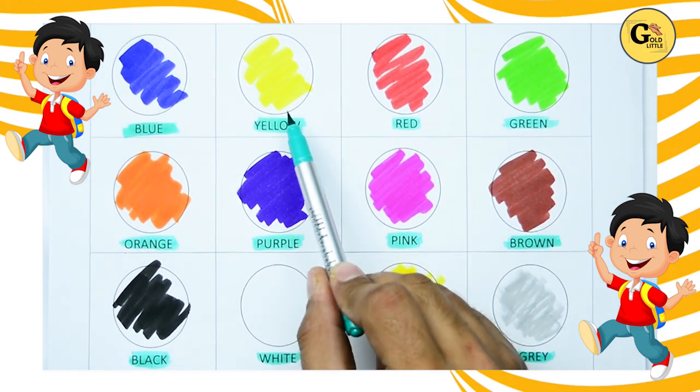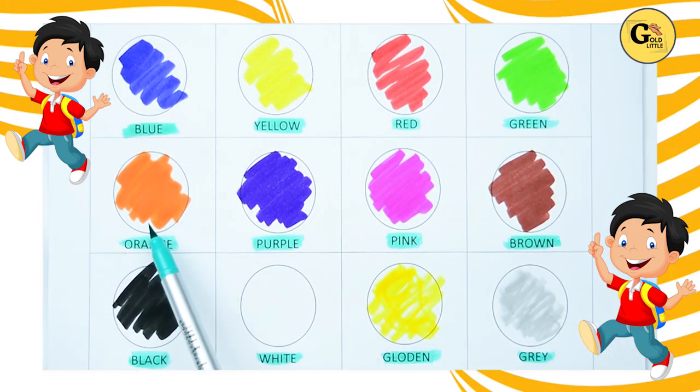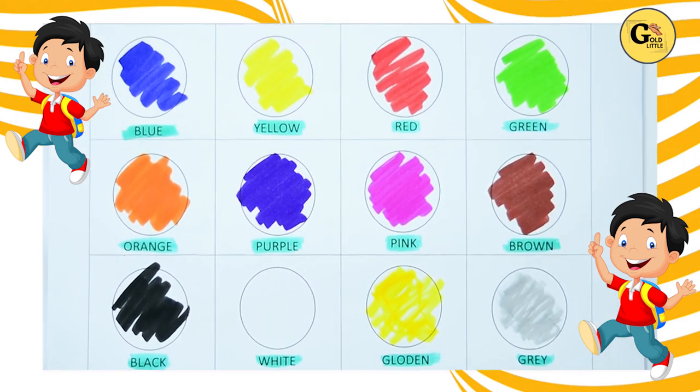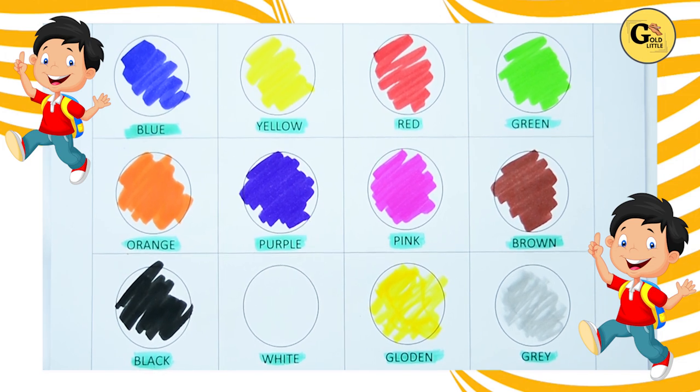So: blue, yellow, red, green, orange, purple, pink, brown, black, white, golden, gray. It's all our colors.